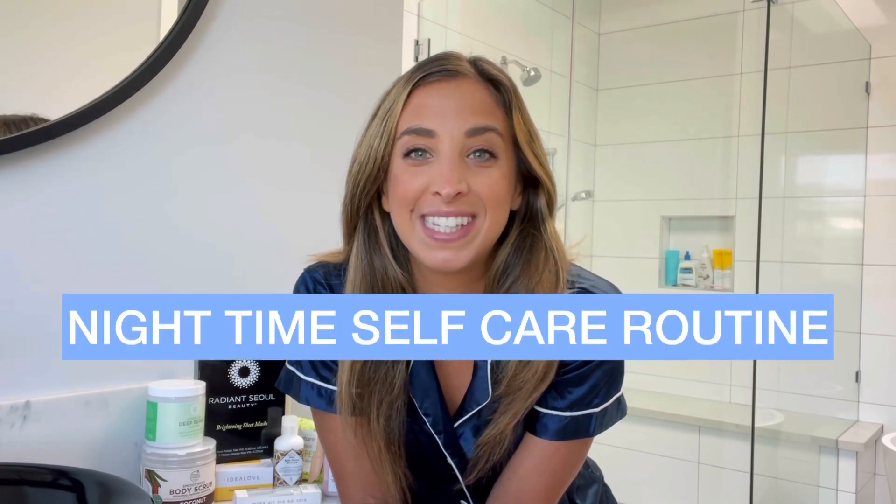Hello everybody, it's Katie here and welcome back to my channel. Today it's a Thursday and I have a pretty big weekend coming up — things to do Friday night, Saturday night, and even Sunday. So I wanted to do a little self-care tonight to make sure I'm well rested and my mindset is right. I want to lead you guys through what a nighttime self-care routine looks like.